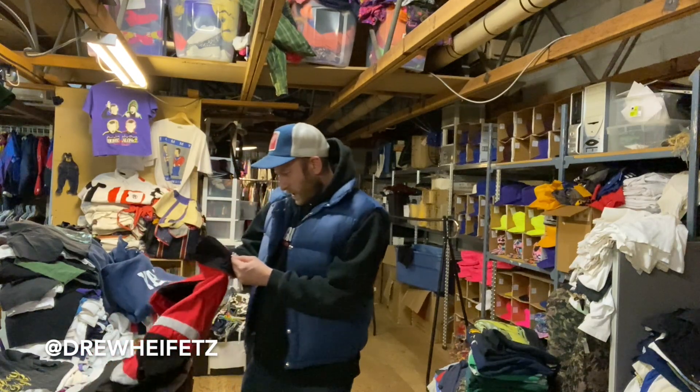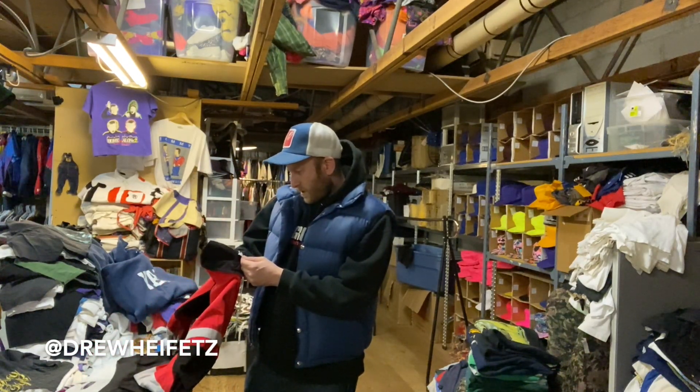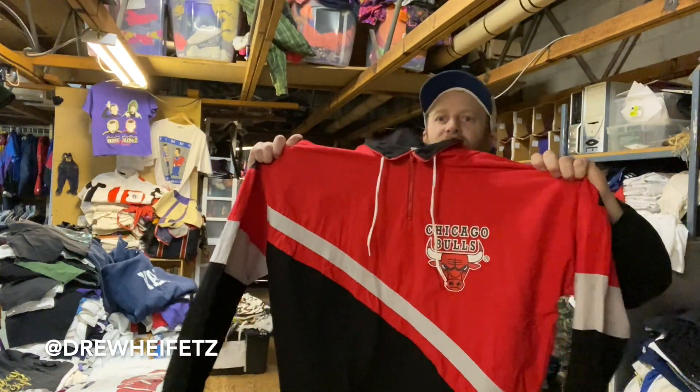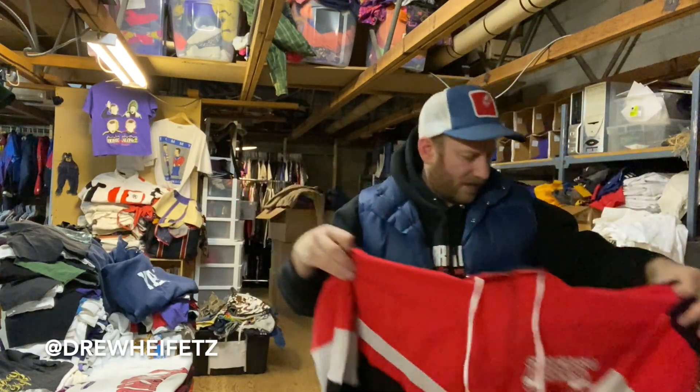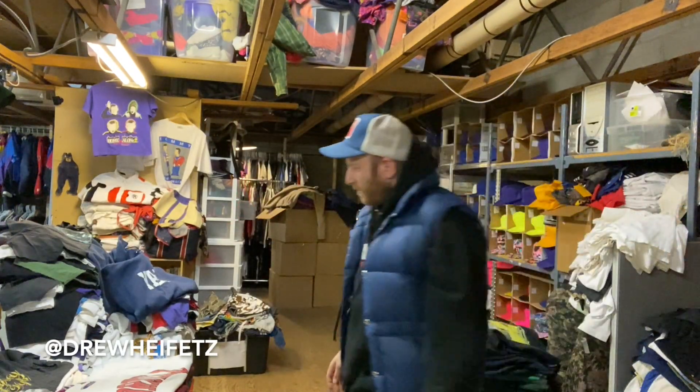Hummer Sportswear Chicago Bulls pullover — cotton twill pullover, probably XL. Kind of random off-brand.